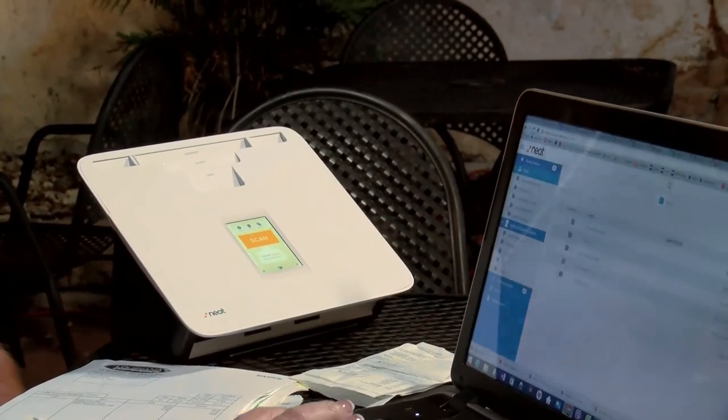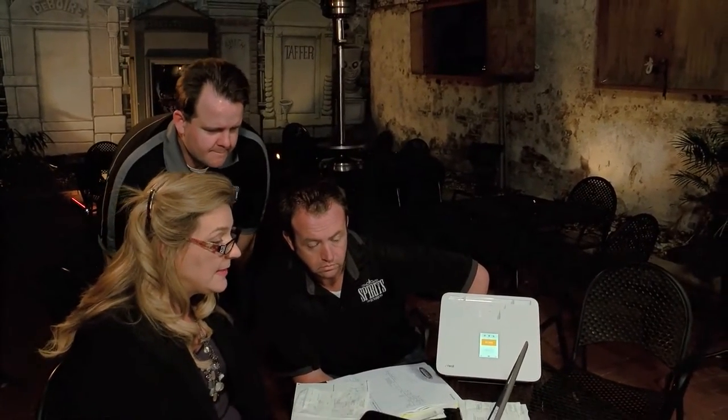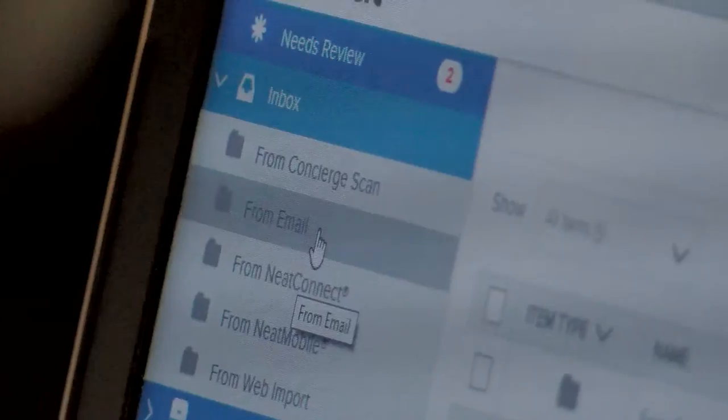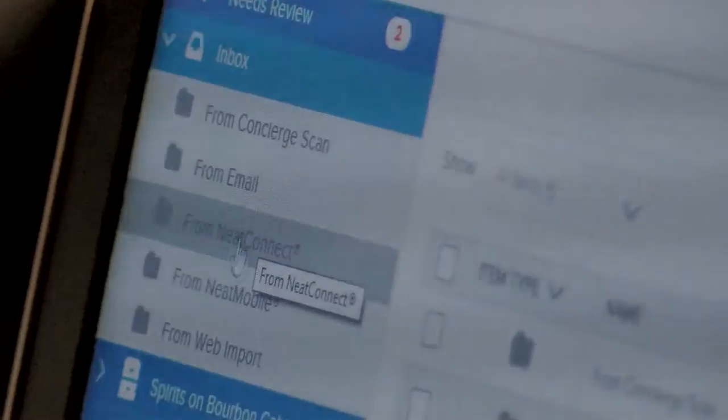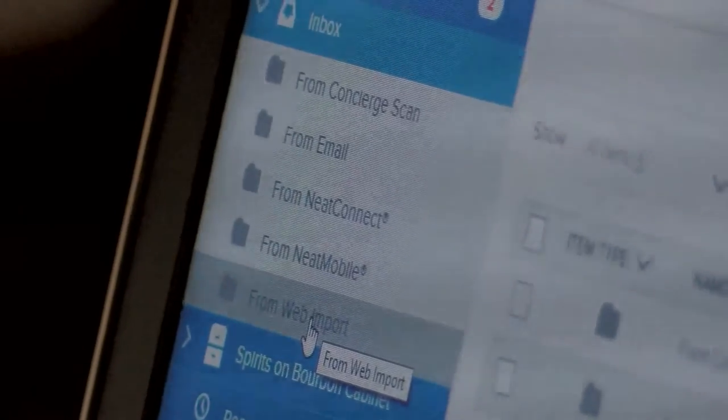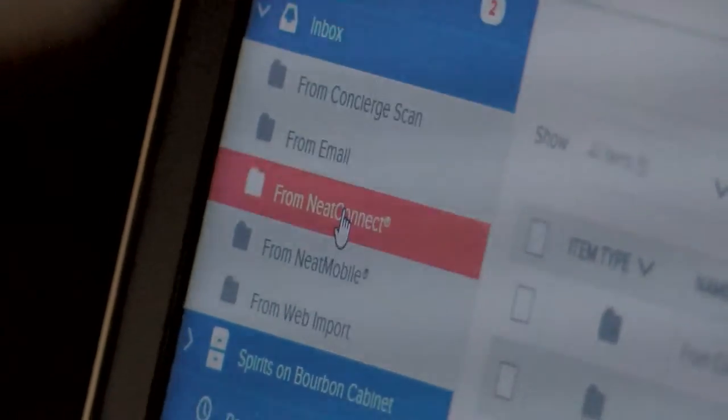Now let's come over to the Neat Cloud and look in the From Neat Connect section. These are all the different ways you can get receipts or documents into Neat. You can email it to your assigned Neat Cloud account — if someone emails you a PDF invoice, it'll go straight into Neat without having to print and scan it. If I'm selecting From Neat Connect, that's this device here. From Neat Mobile means something you took a picture of on your phone. And web import would be that option. In this case, I'm going to select From Neat Connect.